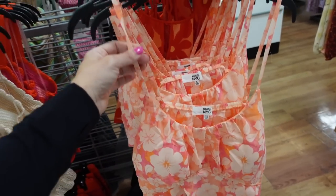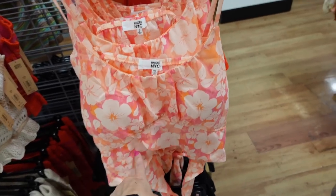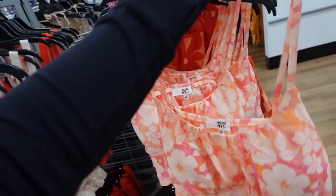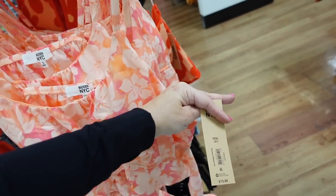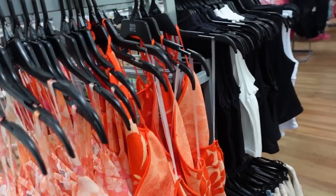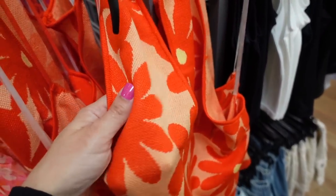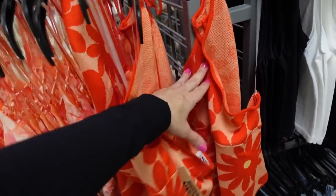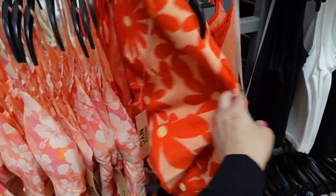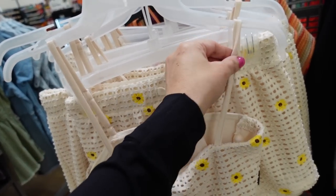New crop top from Madden NYC is a chiffon material with thin adjustable straps, scoop neckline with gathering, wrap style front, cropped, and ties in the back — $13.50. Behind that there's a new knit top with a halter neck and keyhole, ribbed sweater material, fitted through the body, not cropped, squared on the back, $14.50.